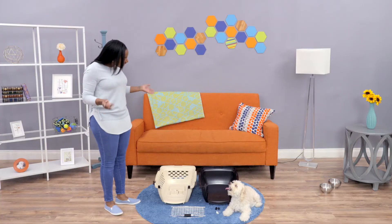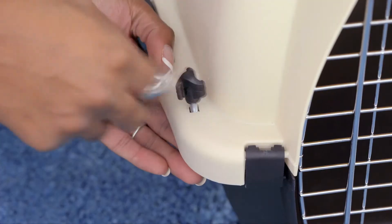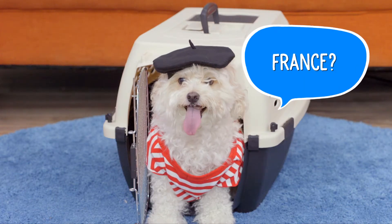Oh, Fido, let me help you with that. Well, where are you going to go? I was thinking the vet's office.